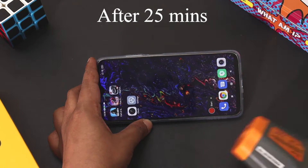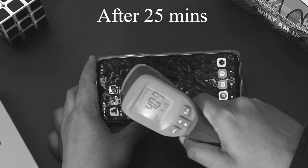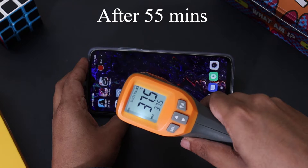I can feel the warmness in the top half of the phone but I can continue to play the games. The bad news is the temperature of the phone is still pretty high and is around 41 degrees.